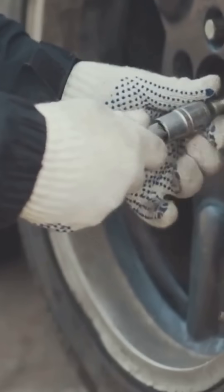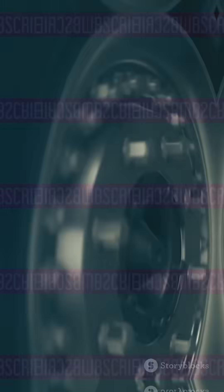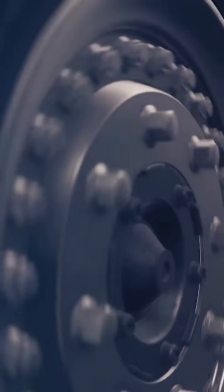Mind blown by how a nail can puncture a tire? Like, share, and subscribe for more curious science facts. The physics of everyday life — more than meets the eye.